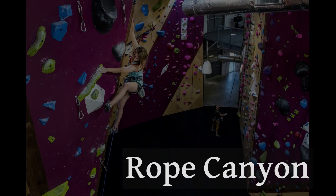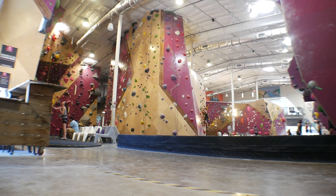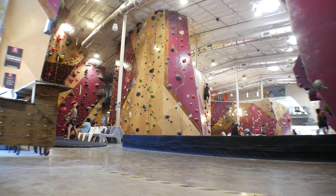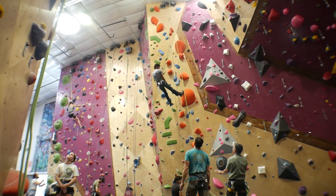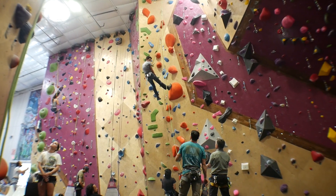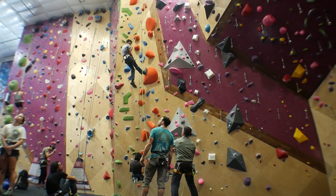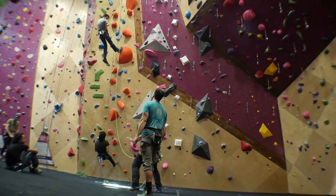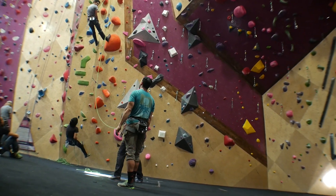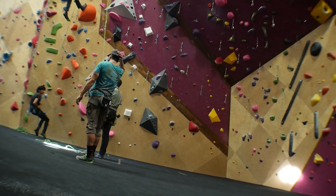All right, let's get on with it. We're going to kick off our tour with the rope canyon. The rope canyon is basically in the back right corner, and you can get there by either going through the gear shop or around through the bouldering area — especially if you need to go put your stuff in a locker first. You really can't miss it.